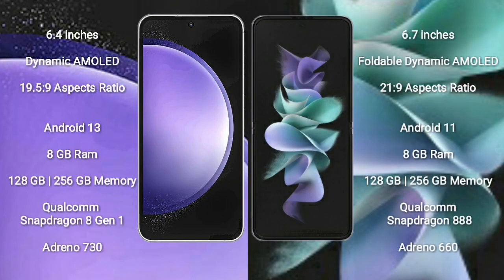Samsung Galaxy S23 FE comes with a 6.4-inch dynamic AMOLED display with an aspect ratio of 21:9. Samsung Galaxy Z Flip 3 comes with a 6.7-inch foldable dynamic AMOLED display with an aspect ratio of 21:9.